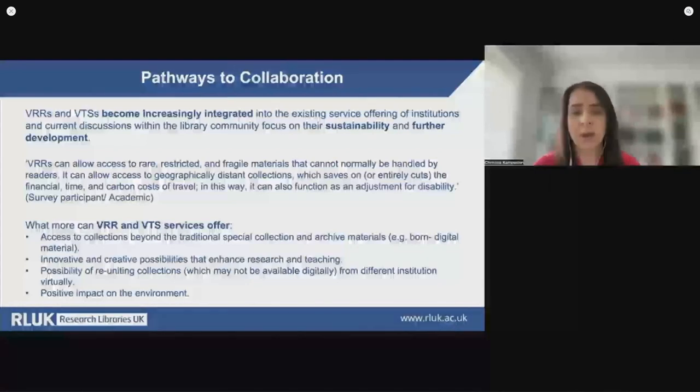Benefits range from quick, reliable and low-cost access to material that is not digitized or catalogued in detail, to the opportunity to network and work closely with library staff. As one participant mentioned, VRRs can allow access to rare, restricted and fragile materials that cannot normally be handled by readers. They can allow access to geographically distant collections, saving on or entirely cutting the financial, time and carbon costs of travel, and in this way can also function as an adjustment for disability. Research libraries are also considering opportunities to use VRRs and VTSs to provide access to collections beyond traditional special collections, including email archives, audiovisual collections, video games and other material that cannot be easily transmitted traditionally.